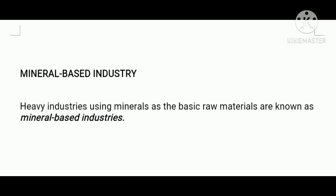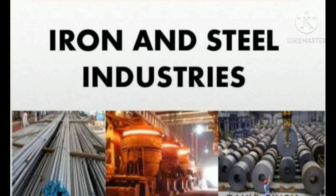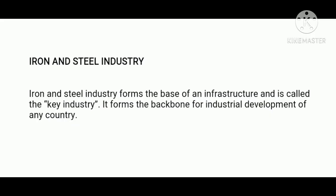Now let us talk about the iron and steel industry. The iron and steel industry forms the base of infrastructure and is called the key industry. It forms the backbone for industrial development of any country. In India, it provides the basic support for economic growth.